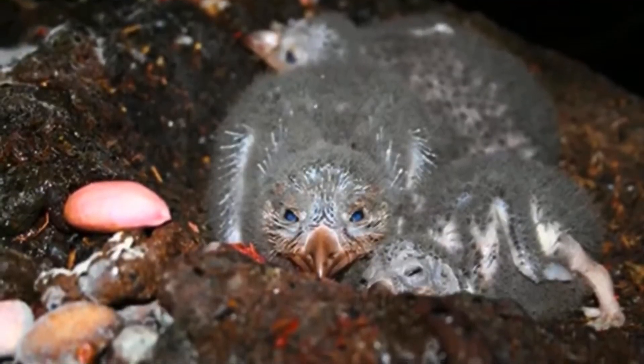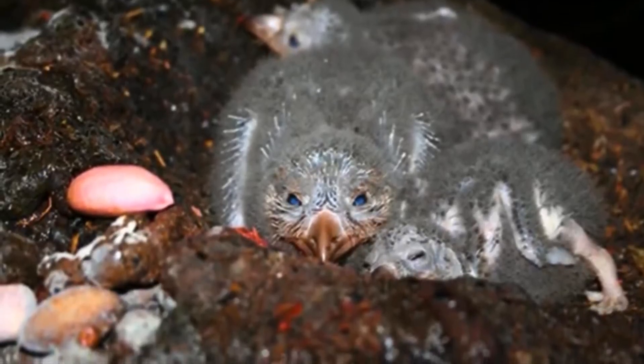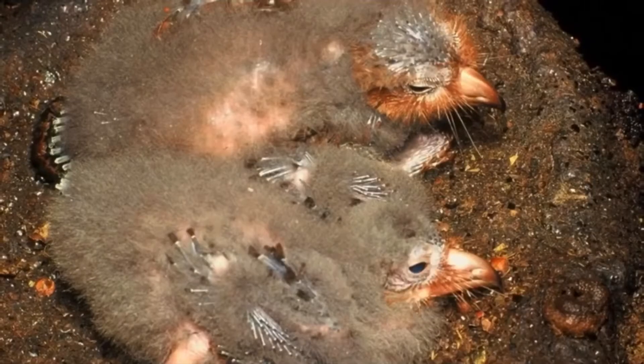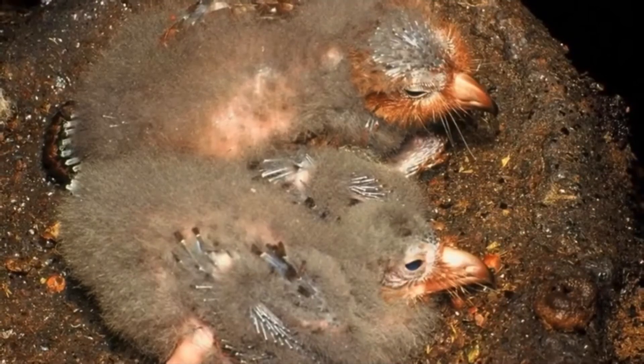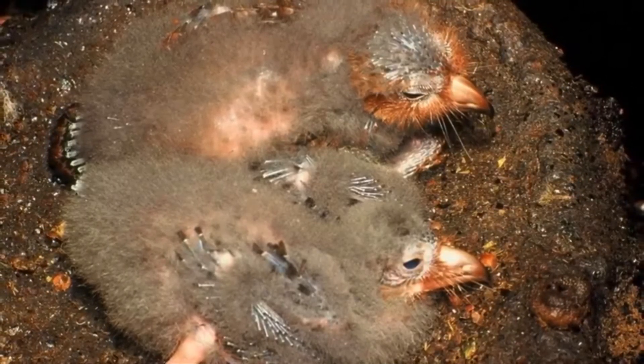Babies are born very fat — they weigh more than the adults — but they will lose a lot of this fat. They are born with it because their fruity diets have little protein in them, so they grow very slowly, and rely on this fat reserve to survive.